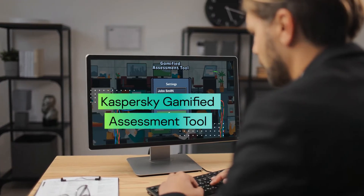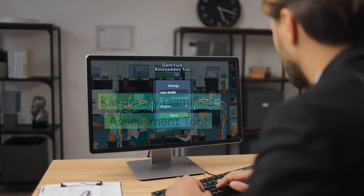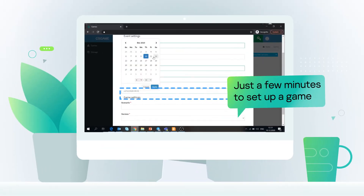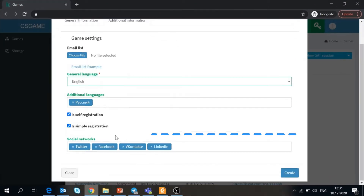The Kaspersky Gamified Assessment Tool quickly measures the level of your employees' cybersecurity skills, engaging and motivating them for further learning. It takes only five minutes for the administrator to adjust the settings, create a link for the employees, and send them an email using the ready-to-use template.